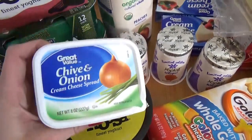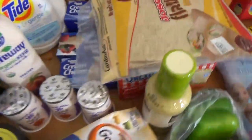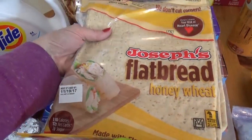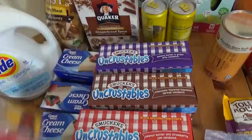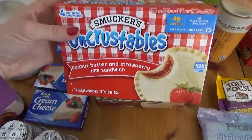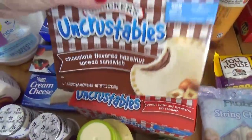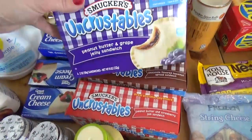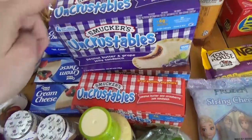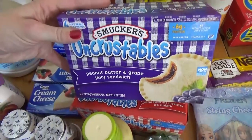I also got some chive and onion cream cheese — this is for a recipe I'm going to be making. Over here, I have some lavash bread, which is just like a flatbread, almost like a tortilla, and this will be going in some lunches as well. Under this, I have Uncrustables — normally I would make these myself, but when traveling they're just so convenient. We have the strawberry flavor, the chocolate hazelnut flavor, and regular Uncrustables. Where we're going, you can buy these but they're really expensive — I could buy the whole box at Walmart for the same price as one would cost there.